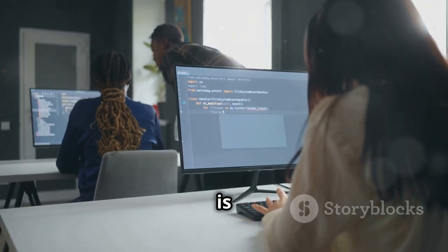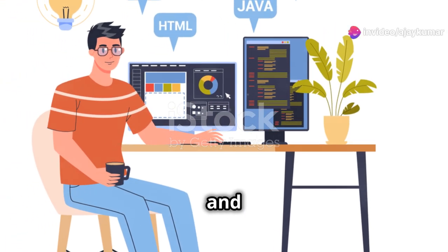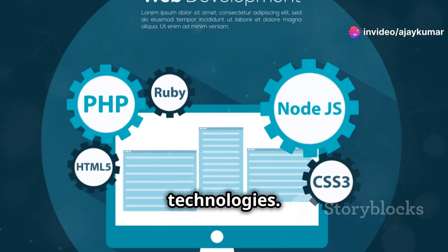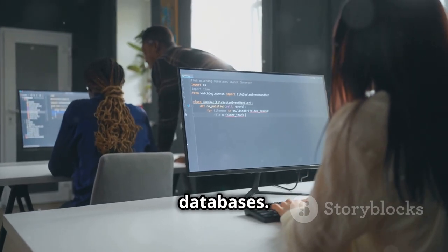First things first, what is a Python full-stack developer? Simply put, it's a developer who works on both the front-end and back-end of web applications using Python and other technologies. This means you'll handle everything from user interfaces to server-side logic and databases.